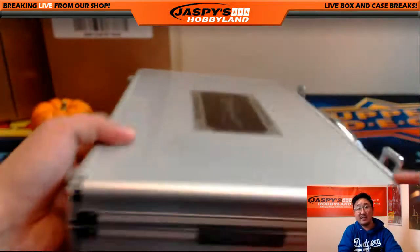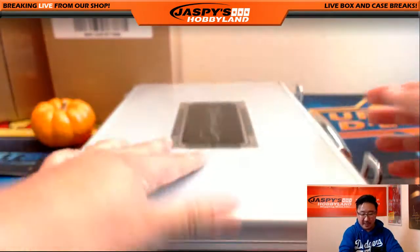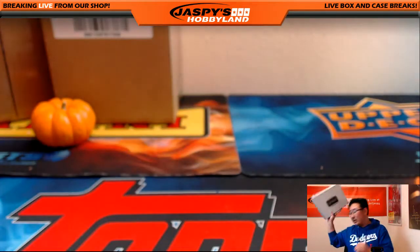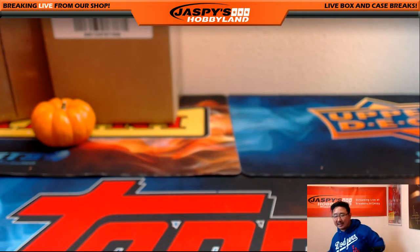And there you go. That's it, ladies and gentlemen — a very nice full briefcase pick-your-team break from JazbysHobbyland.com. This was full case break number six. Really nice stuff. This is Joe — we'll break more of this nice stuff next time.